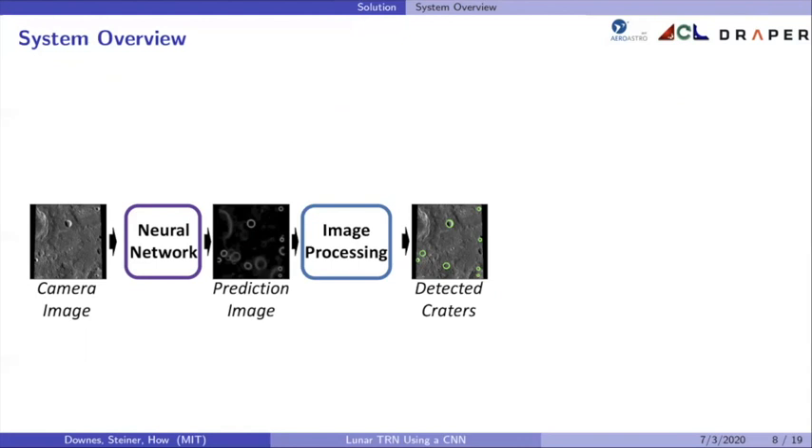That prediction image is input to the image processing system to obtain a list of discrete crater detections in pixel space. To get discrete crater detections from the prediction image, a sequence of thresholding, edge detection, contouring, convex hulls, and ellipse fitting is applied. The neural network plus the image processing system make up LunarNet, our crater detector, which takes in a camera image and outputs a list of discrete crater detections.